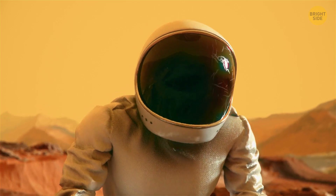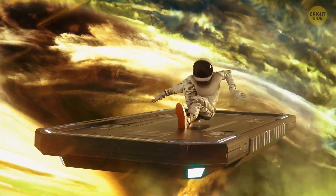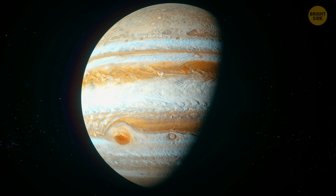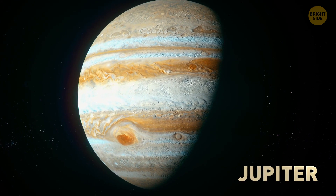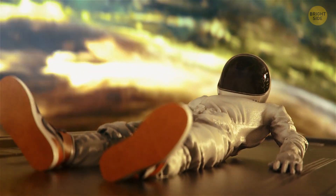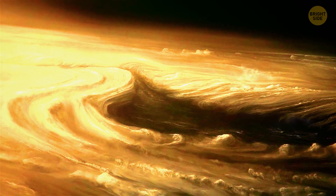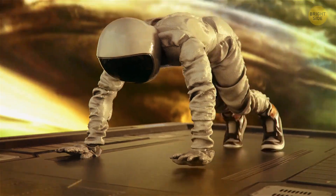Prepare for the struggle. There is no solid surface on Jupiter. Although Jupiter is a great deal larger in size, its surface gravity is just 2.4 times that of the surface gravity of Earth. It's hard to even stand here. Only half a foot.